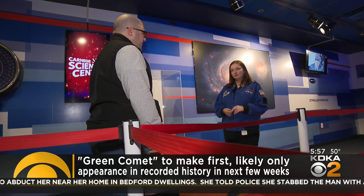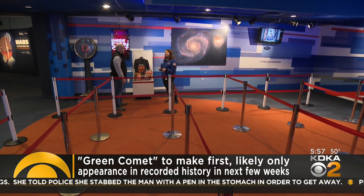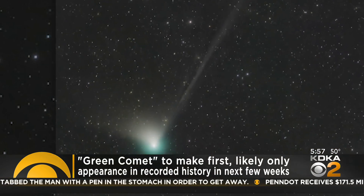Kayla Wagman from the Carnegie Science Center says that it's called the Green Comet because of the color it puts off as it revolves around the sun. That green color is coming from some compounds found in the comet — mostly diatomic carbon and cyanogen. As those get close to the sunlight, that's what's giving us that green color.